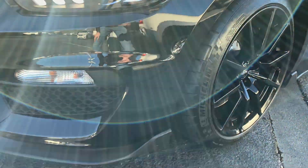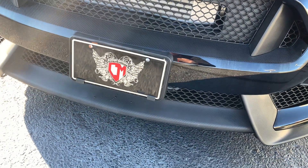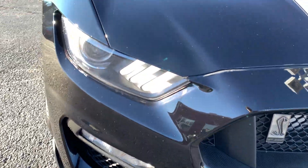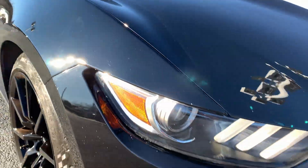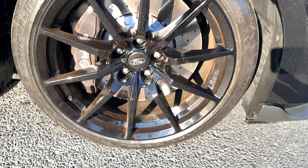Man, that thing sounds sick. Looking for any kind of scratches or major dents or dings. Body line looks great. Front wheel looks great.